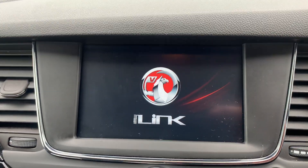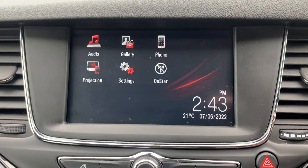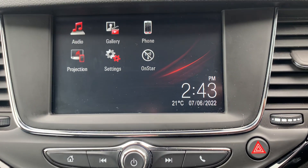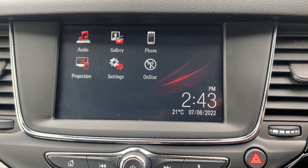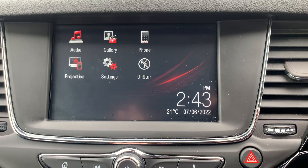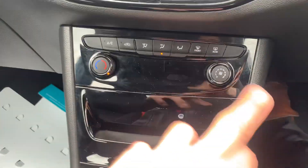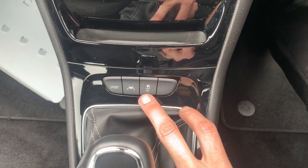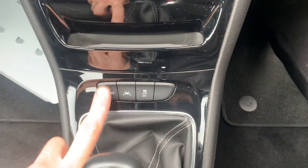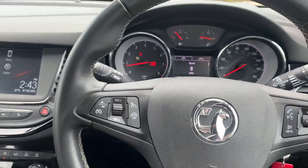You've got a digital radio and what they call a projection system. As long as you've got your phone plugged in, you can have Apple CarPlay, Android Auto, or Mirror Link through the car, so your phone screen and sat-nav will be displayed on the screen here. You've also got climate control, a six-speed manual gearbox, lane assist, traction control, and a sport button.